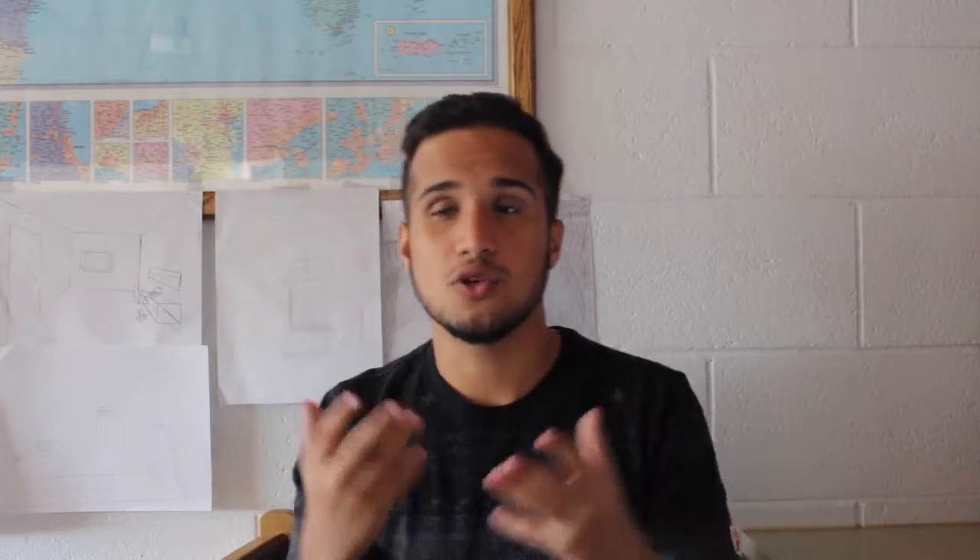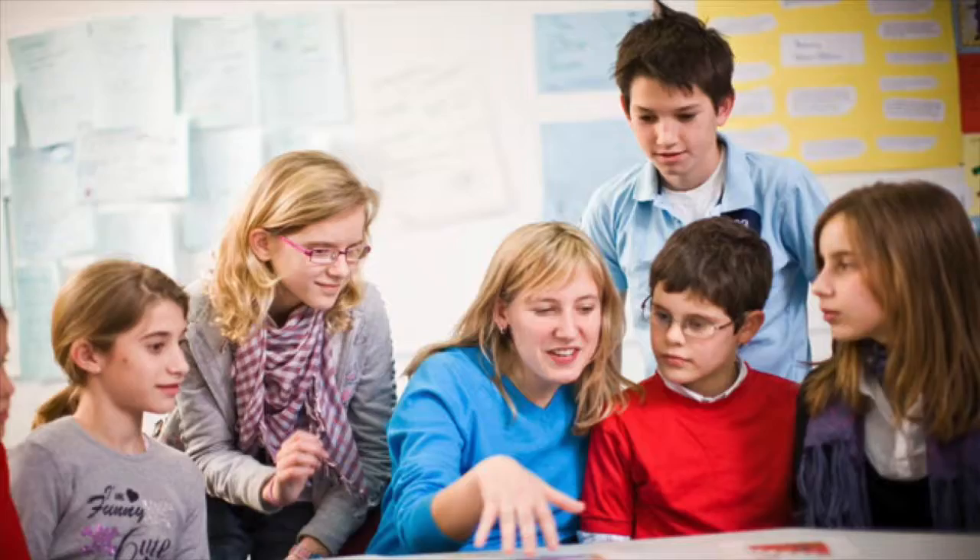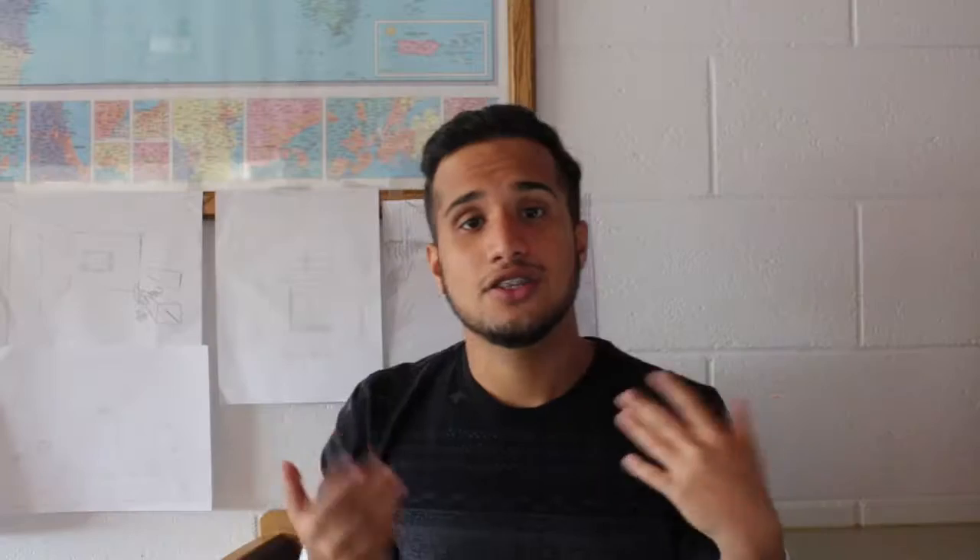Fourth tip: if you can't explain it simply, then you don't know it well enough. Basically, train your brain like you're expecting to teach it instead of taking a test. Studies show that's linked to a much better understanding of the topics at hand and ultimately leads to better grades.